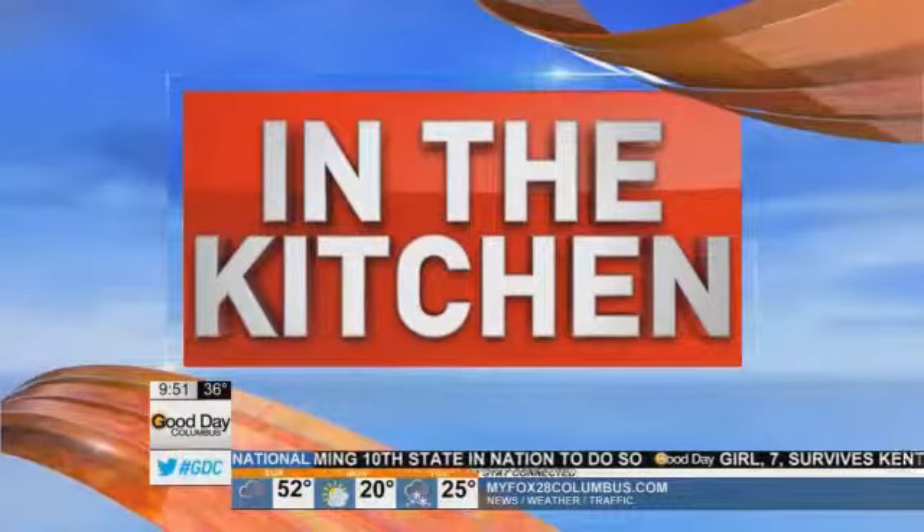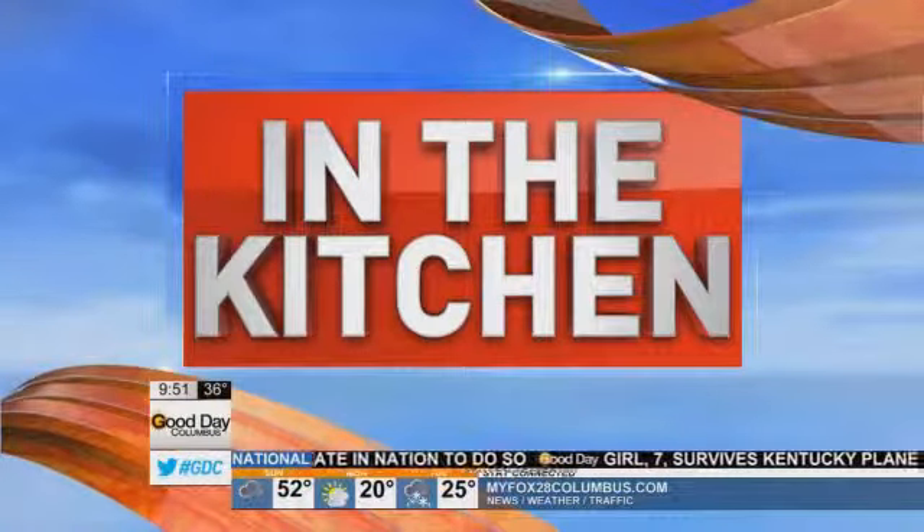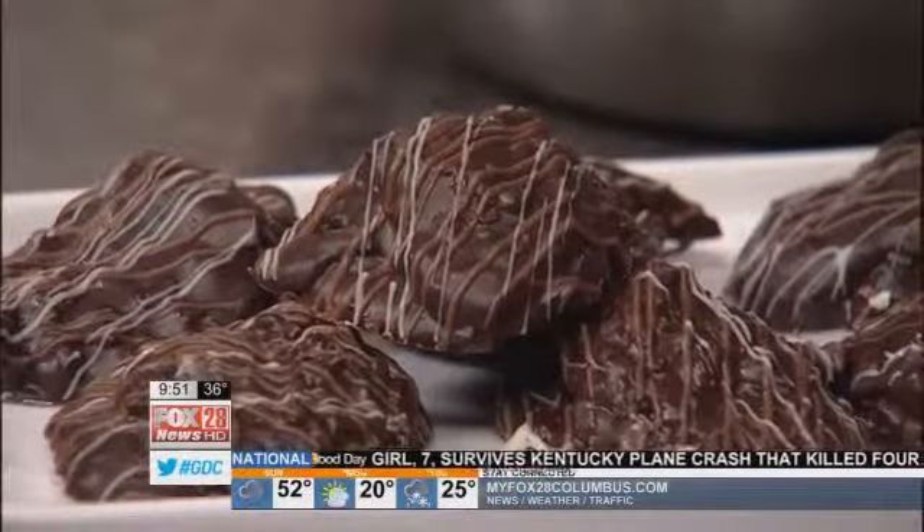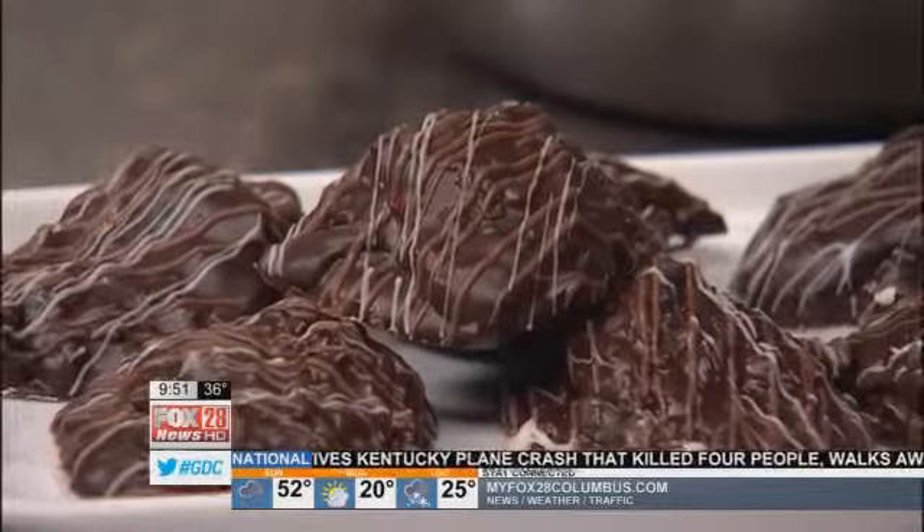We are in the kitchen and the holidays are over, but we found another reason to celebrate because it's National Chocolate Covered Cherry Day. Here to help us celebrate is master chocolatier Daniel Cooper from Pure Imagination Chocolatier.